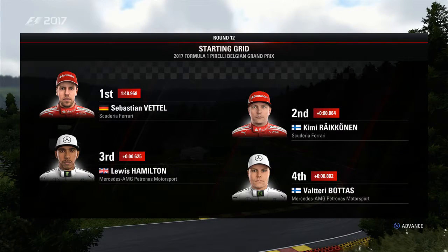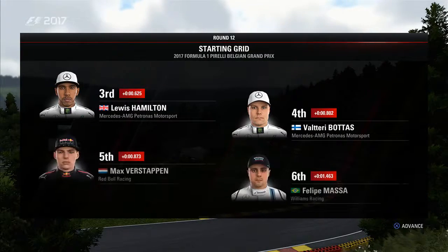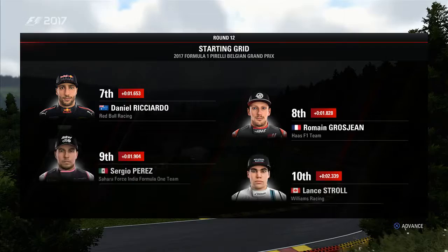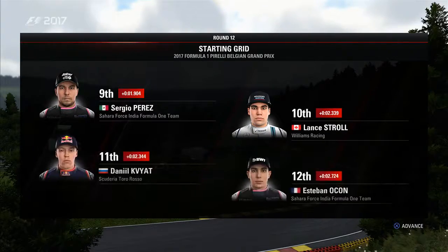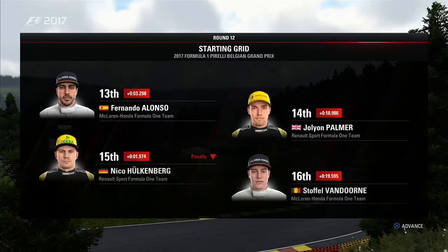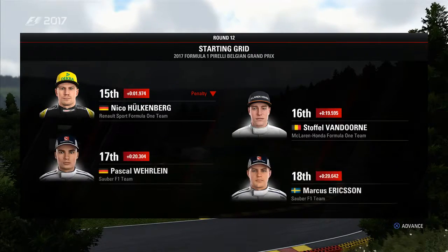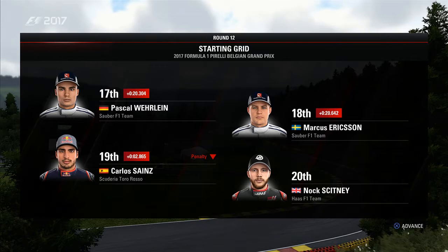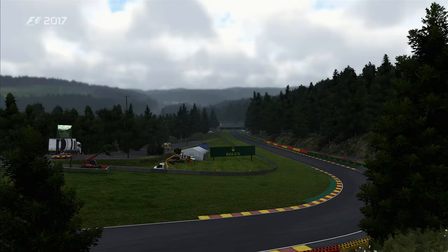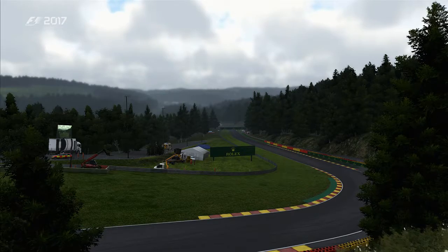Looking down the rest of the grid, we have Hamilton, Bottas, Max Verstappen and Massa, Ricciardo, Grosjean, Perez, and Lance Stroll, Fiat, Ocon, Fernando Alonso, and Palmer, Hülkenberg, Van Dorn, Pascal Wehrlein, and Marcus Ericsson. Sainz and a Haas round off the grid. And with preparations almost complete, let's head down to the track.